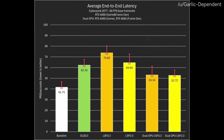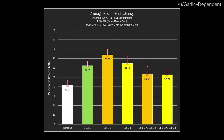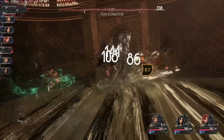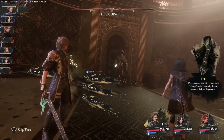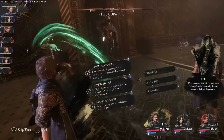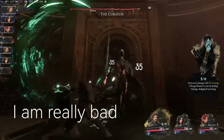Regarding input latency, I don't know how to benchmark it, but from my research it seems to be much lower in dual GPU mode compared to a single GPU setup. The added latency from the native frame rate is so low it's hard for me to notice, especially when playing a turn-based RPG. Expedition 33, although being a turn-based combat game, still requires decent timing when it comes to parrying and dodging, and I'm confident that the frame generation in dual GPU mode doesn't make me a worse player — not that I was particularly good in the first place.